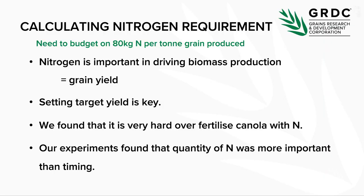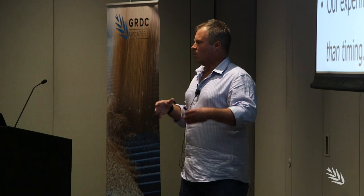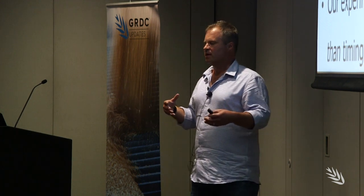What we found was that timing wasn't all that critical in the decision making process — rate is king. As long as you know how much yield you're shooting for, work out the 80 kilos — that's the key thing. We typically found in lower rainfall environments that going earlier is better, because you get more opportunity to get the nitrogen into the plant and convert that into yield.